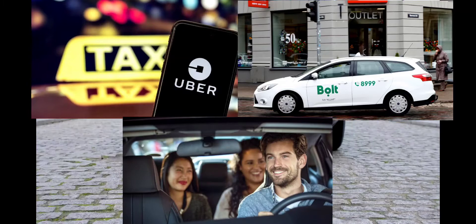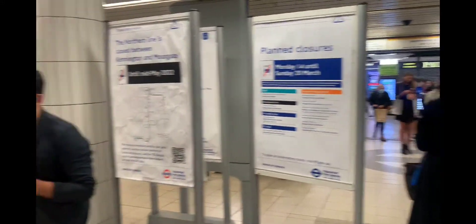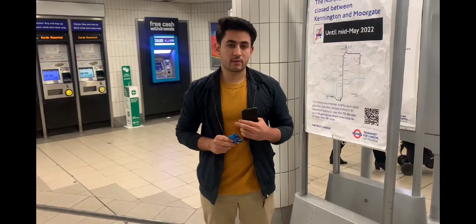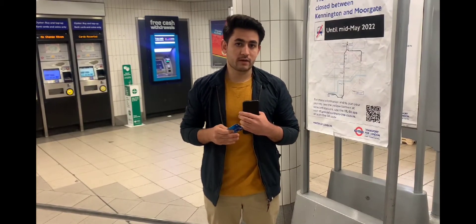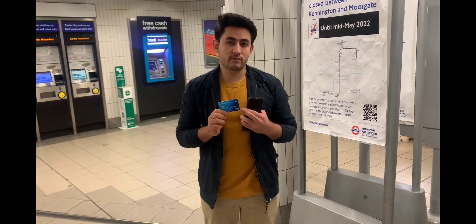You can also use online taxis, buses, and trains. Here I am at the Hammersmith bus station, and I'm going to show you how you can use the bus or train. For that, you must have your own payment method.